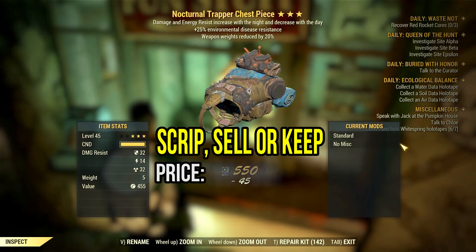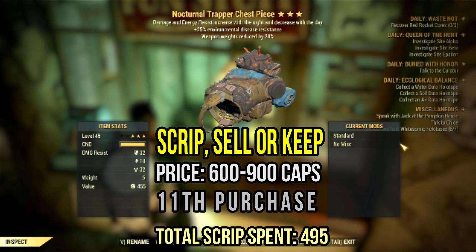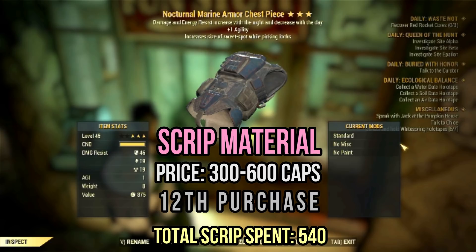On the other hand, this nocturnal trapper chest could be useful with the weapon weight reduction. It's surely worth something, but it's not a great item, just a decent one — especially for alt and mule characters. Holy moly, what is this? Three nocturnal pieces in a row — this is so rigged. More sweet spot on picking locks too? Scrip it all, my friends.